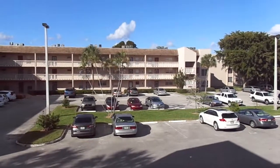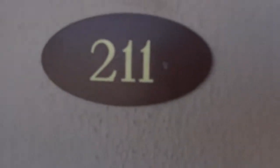If you're interested in buying, we have this unit over here — Building 18, Unit 211.